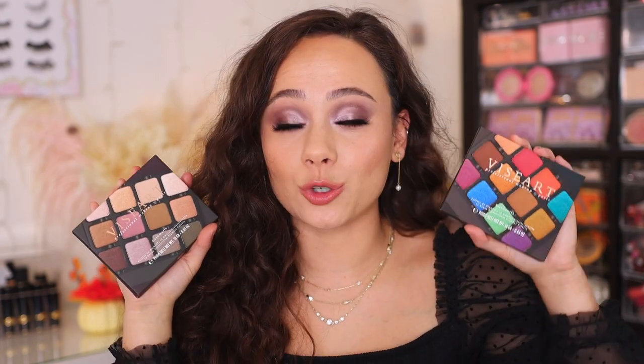Hey guys, what is up? Welcome to my channel. For today's video, I'm going to be doing a review of the two newest Viseart palettes. I'm so excited. So we have the Kashmiri palette and the Bijouette palette.